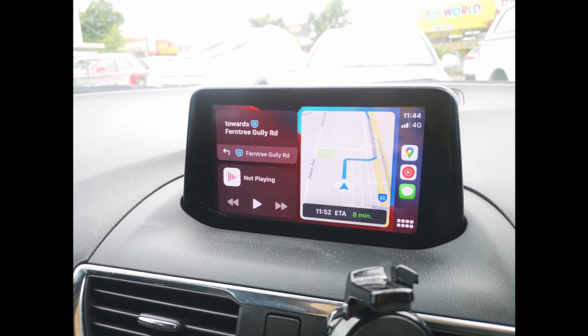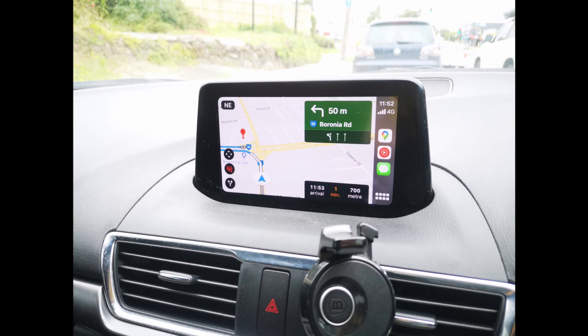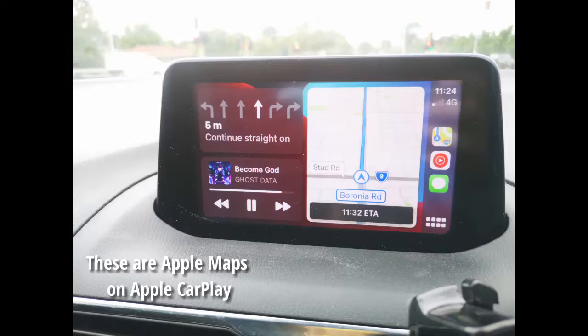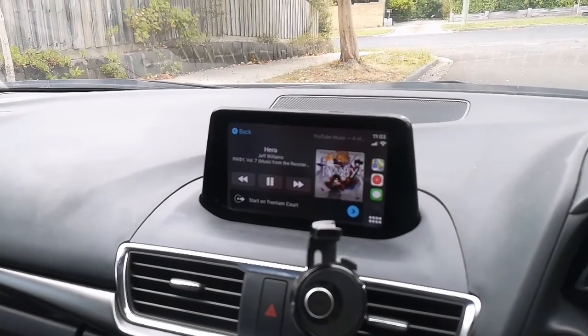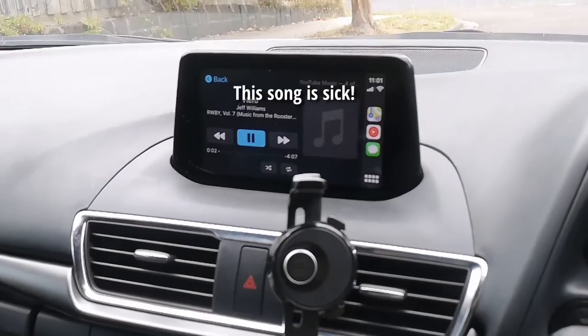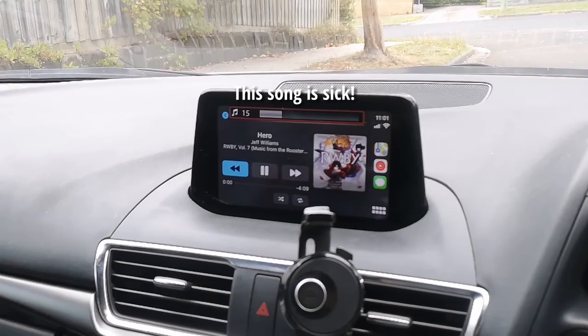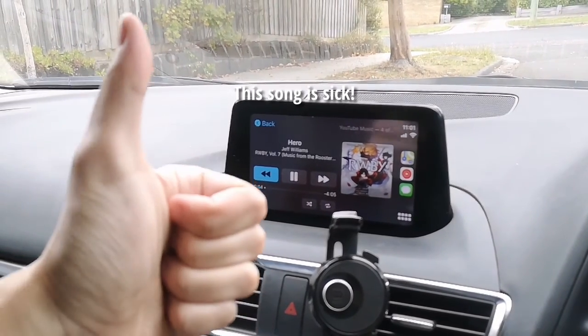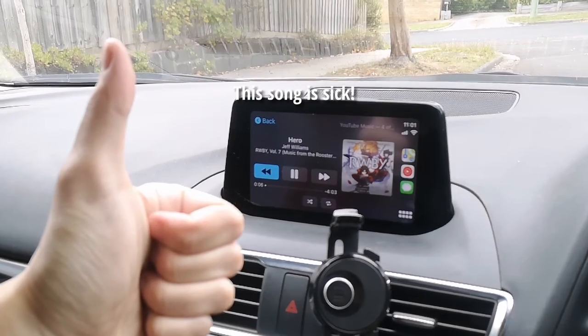I know I said before that Android apps aren't optimized well for Apple, but on Apple CarPlay it works really really well, and YouTube Music is the same. The only downside — which can be a good or bad thing depending on you — is there's no like button for YouTube Music to add a song to your liked songs. Sometimes I like to like a song while driving so I can come back to it later. That doesn't happen on the Apple CarPlay version, which is a bit unfortunate.